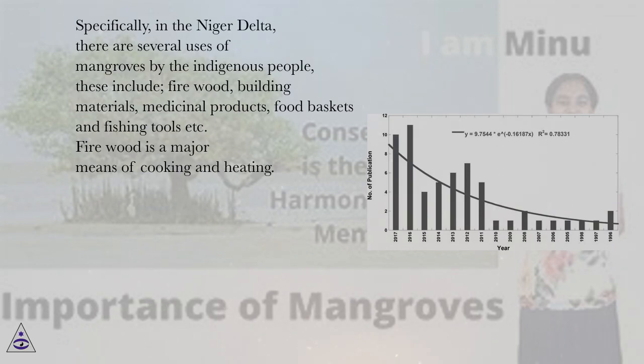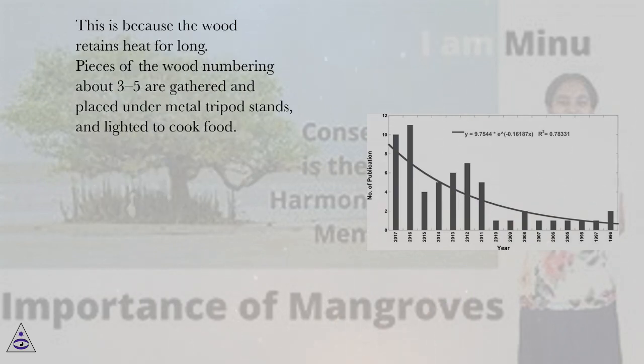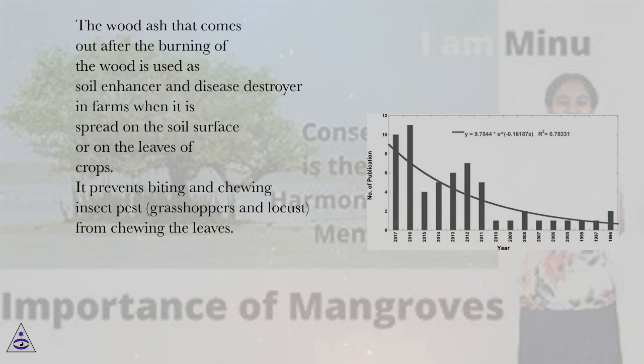Firewood is a major means of cooking and heating. The firewood is got mostly from the red mangrove tree stems, i.e. rhizophora species. The trees are first cut into 0.6-meter stumps and thereafter chopped into smaller pieces of wood and sold. Firewood is the preferred cooking method in most rural areas in Nigeria because the wood retains heat for long. Pieces of the wood numbering about 3-5 are gathered and placed under metal tripod stands and lighted to cook food. The wood ash that comes out after burning is used as soil enhancer and disease destroyer in farms when spread on the soil surface or on the leaves of crops.